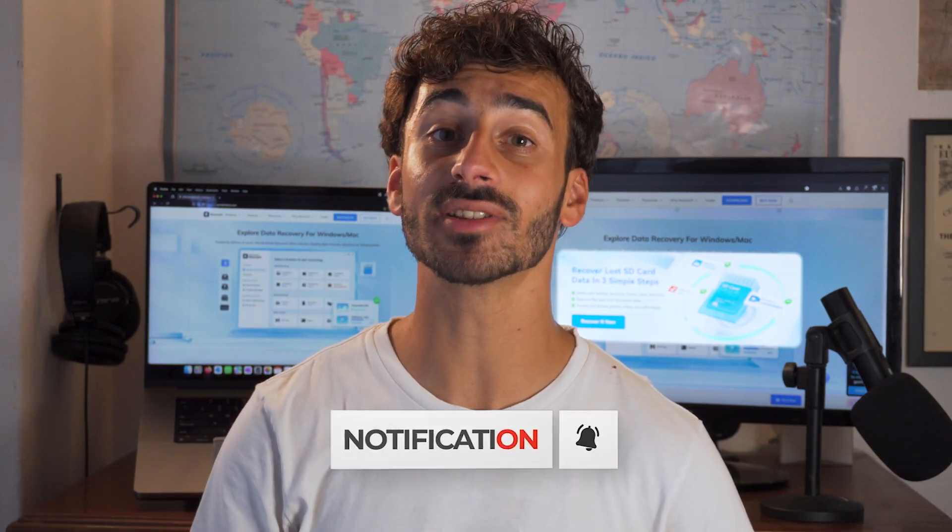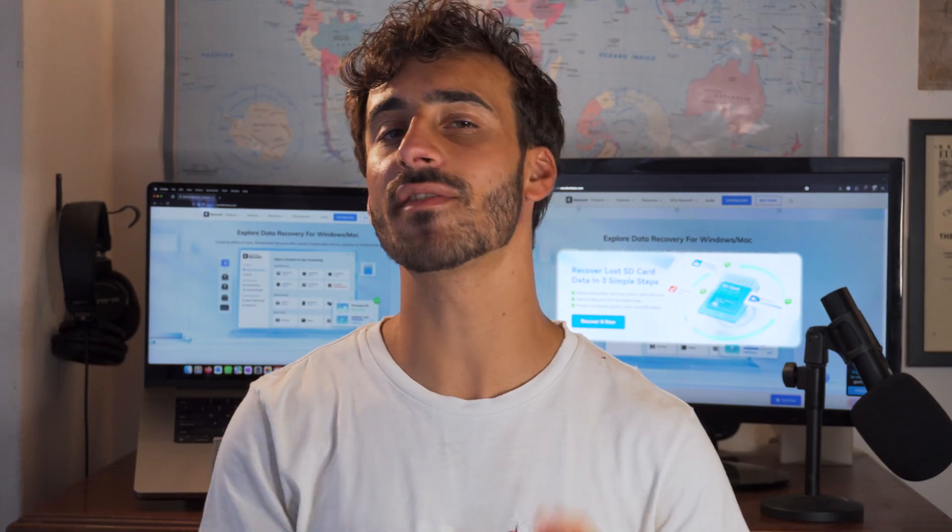Hello everyone and welcome back to the channel. If you love tech tips and data recovery guides, please make sure to hit that subscribe button and turn on that notification bell so you never miss out on any future videos from us. Now let's talk about formatted drives and how you can recover your precious data once again.